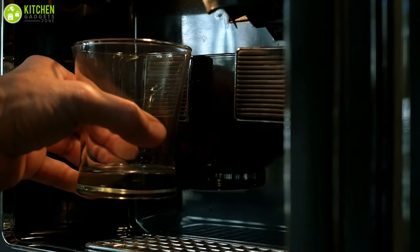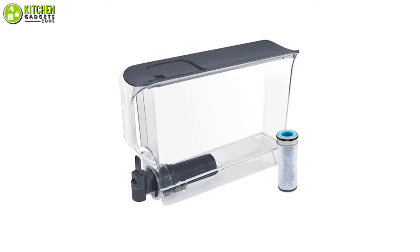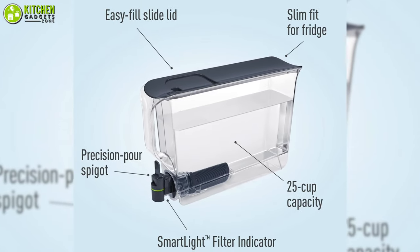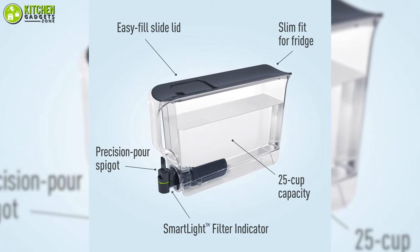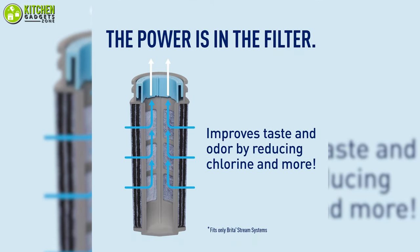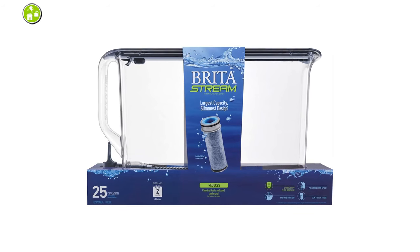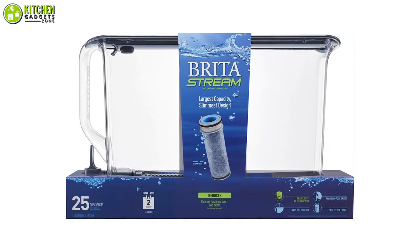Tired of bulky water filters? Check out the Space Efficient Filter Dispenser from Brita, which has a slim design so that you can fit it in your fridge. This can hold up to 25 cups of water that you can use to refill 8 standard-sized water bottles. Plus, its powerful filtration technology provides you with fresh-tasting water while reducing chlorine to avoid any odor.